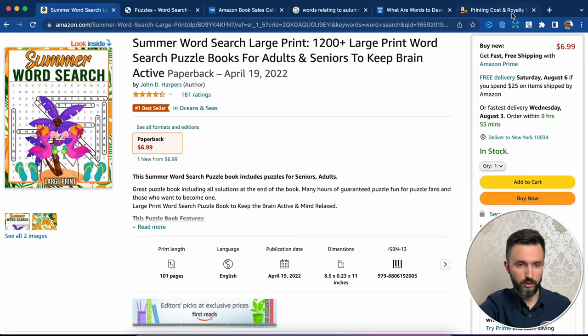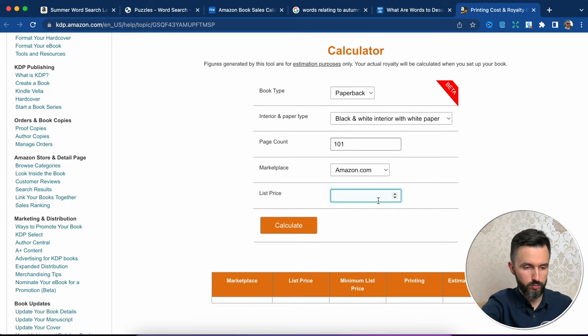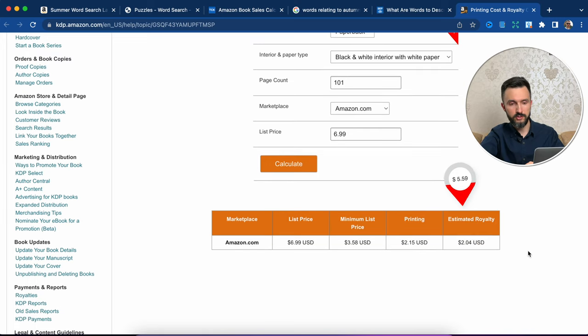Now let's go to the royalty calculator. Page count: 101. Amazon.com, list price: $6.99. Calculate. As you can see, this author makes $2 for each sale.